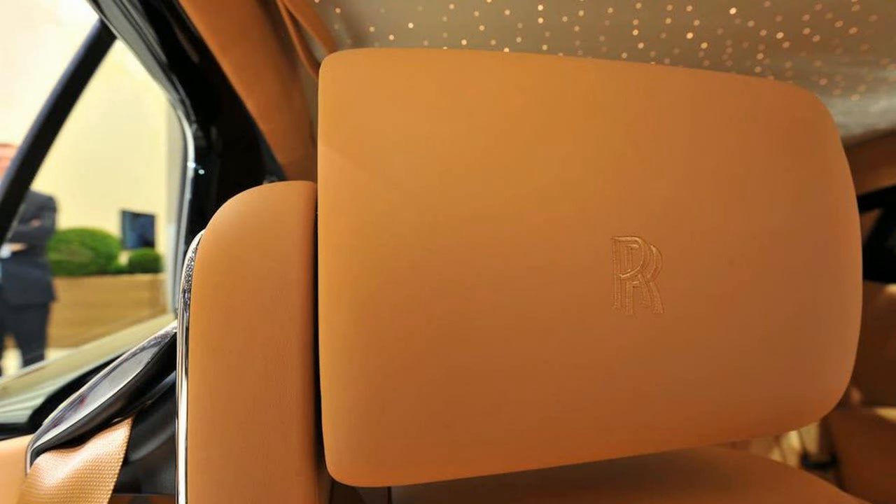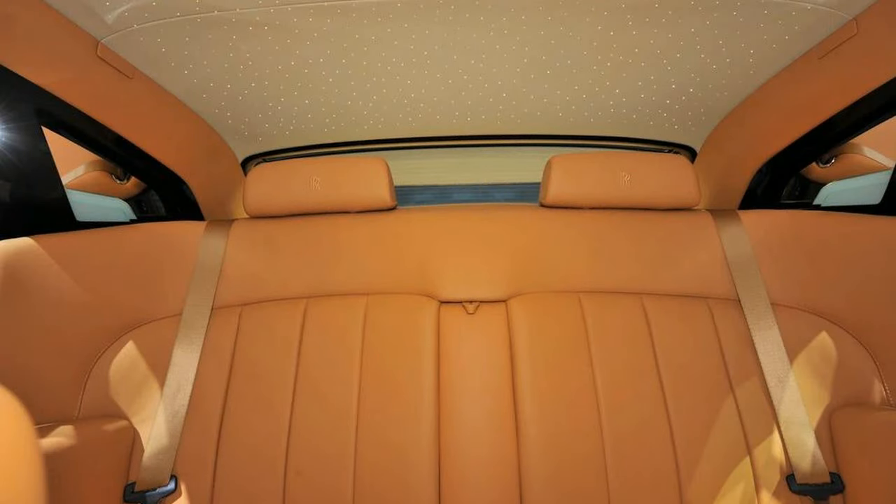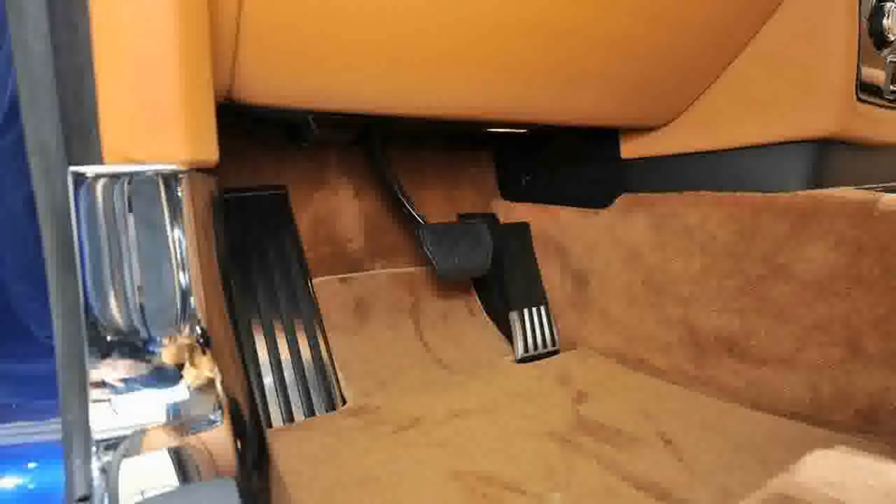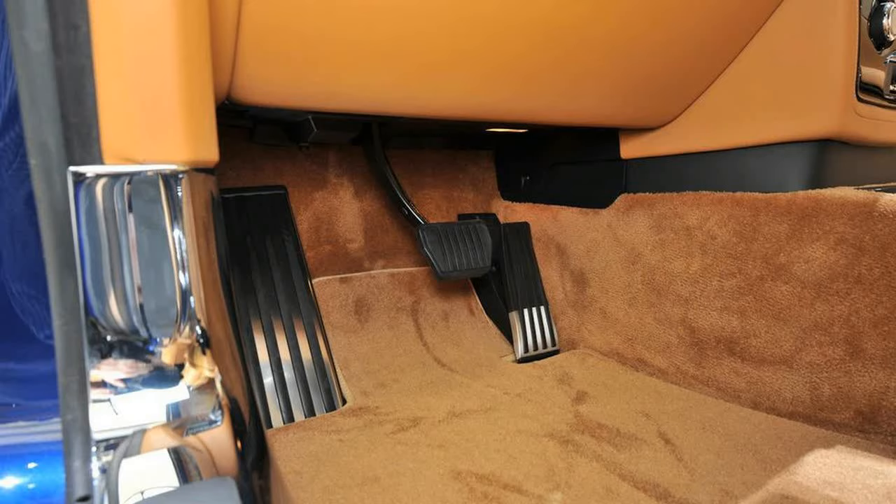Rolls-Royce has left the 6.7-litre V12 alone, but it has fitted a new 8-speed transmission that is said to boost combined fuel economy by 10%. Acceleration remains strong for a sedan that weighs almost the same as a Chevrolet Tahoe; Rolls claims a 0-to-60 mph time of 5.7 seconds.